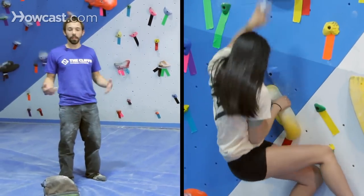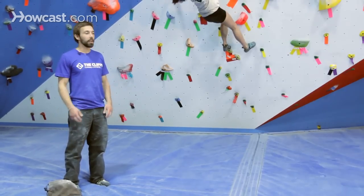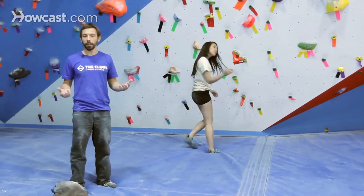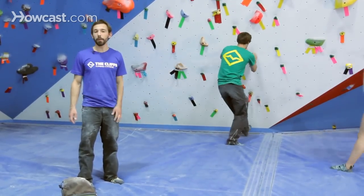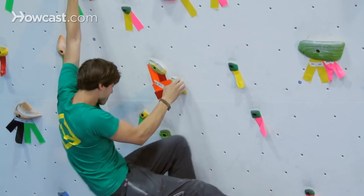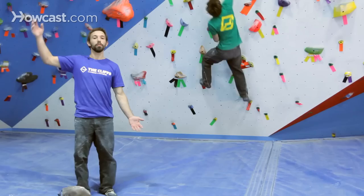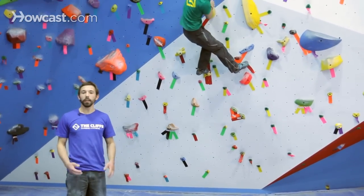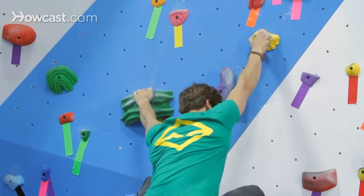For a taller climber, it's okay to use your reach as a big part of the advantage. If you can keep your feet low and grab some holds to advance your position upwards without having to jump or do that move dynamically, that could be a big bonus. It's also going to be difficult for a tall climber to get into a real scrunched position, so maybe avoiding that type of move by using your reach and extension rather than getting all scrunched up could be an easy way to get around some of those difficult moves.